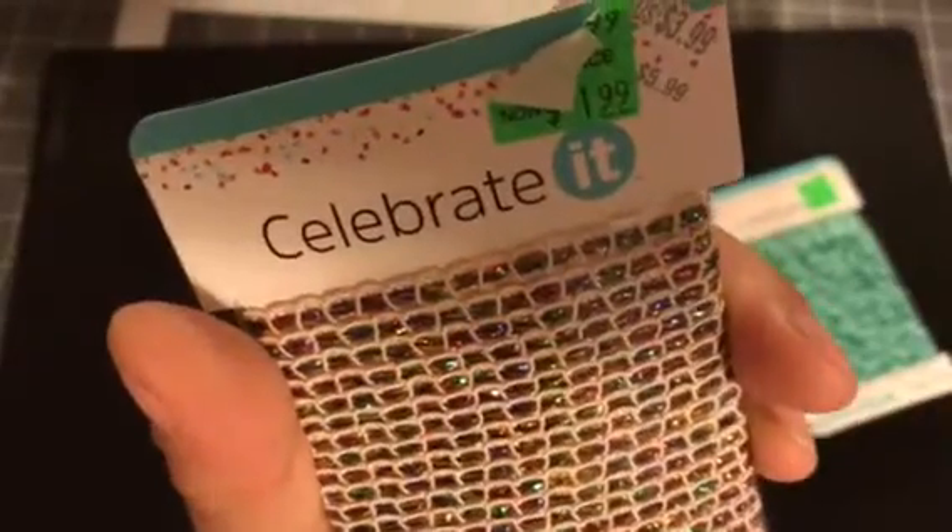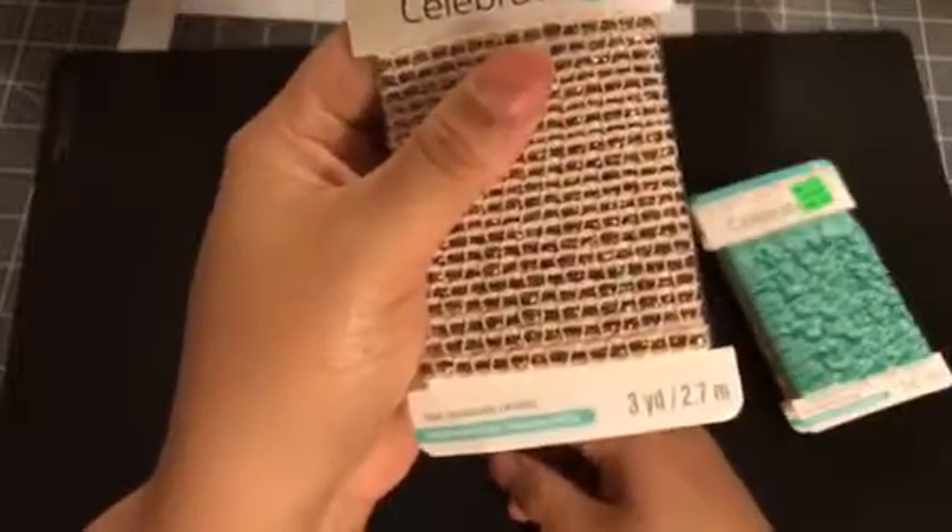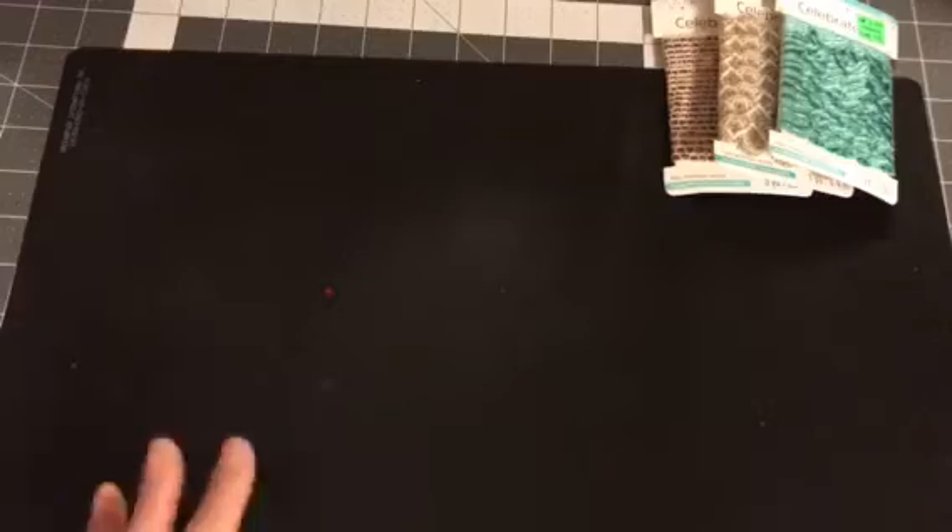I mean, it has reds, greens, and it also has blues in there. But don't you guys see that as Christmassy? On these, you get three yards. So those were the three trims I picked up — they had so many more, guys, so many more.